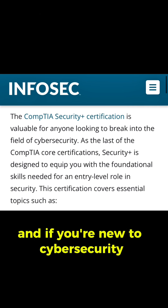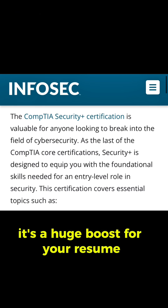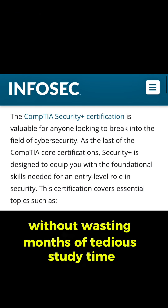And if you're new to cybersecurity, this cert is absolutely within reach. It's a huge boost for your resume, and you can prep smarter without wasting months of tedious study time.